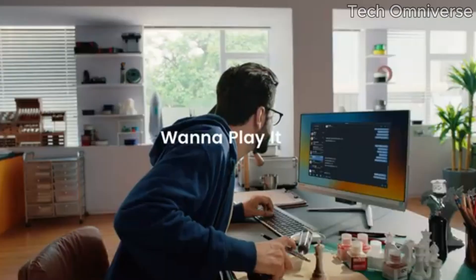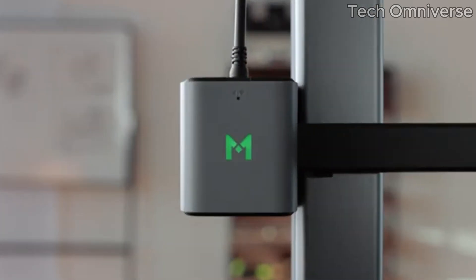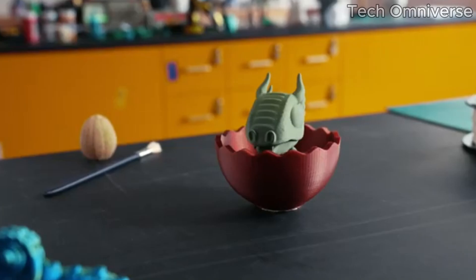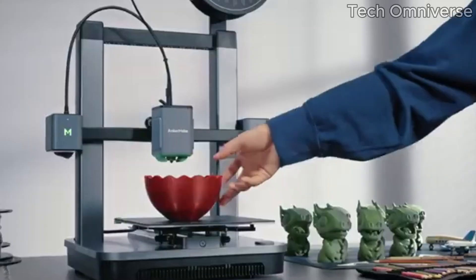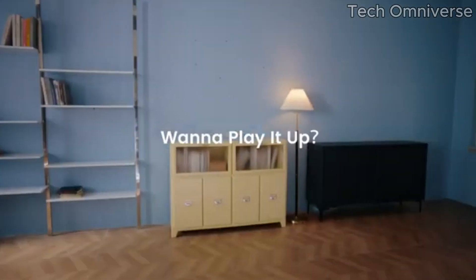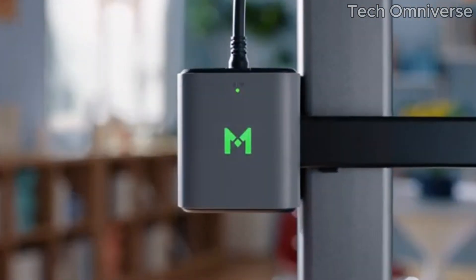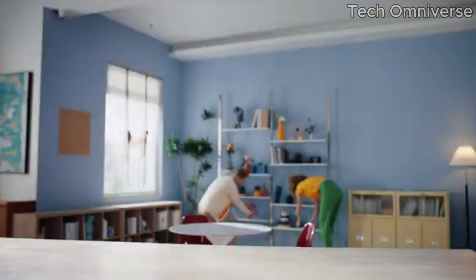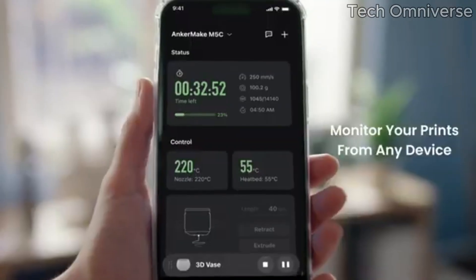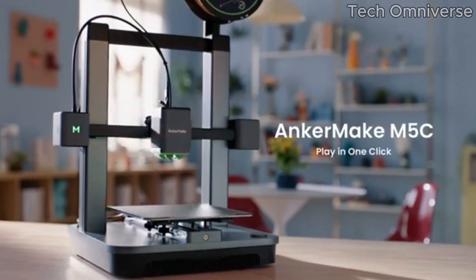Number 1. In the ever-evolving world of 3D printing, the AnkerMake M5C stands out as a remarkable choice for both beginners and experienced enthusiasts alike. After extensive testing and hands-on experience, it's clear that this printer not only meets expectations but often exceeds them in several key areas. First and foremost, the print quality is exceptional. The M5C boasts a precision that produces detailed and intricate designs with ease. Whether you're printing small figurines or larger prototypes, the clarity and accuracy of the prints are impressive, rivaling those of much more expensive models. The 3D printer also supports a variety of filament types, adding to its versatility for different projects.